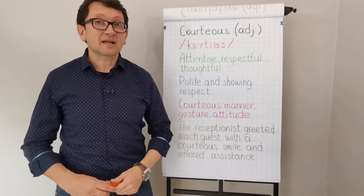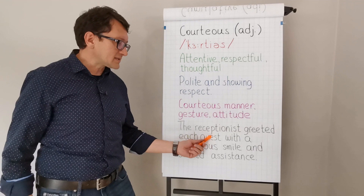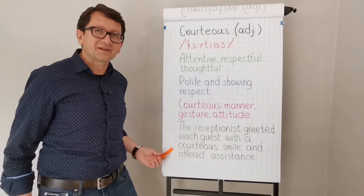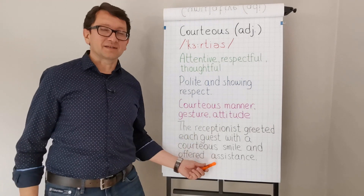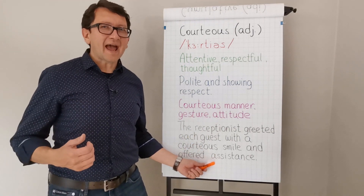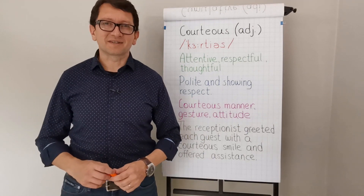The example sentence is: the receptionist greeted each guest with a courteous smile and offered assistance. For instance, she acted courteously, because she is a courteous person!